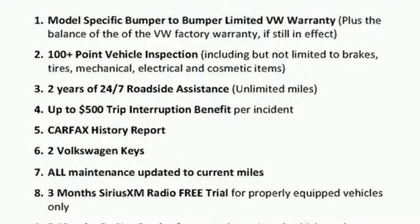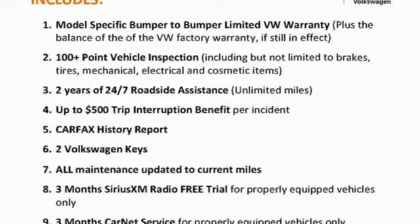Enjoy every drive in a Volkswagen. Driving is believing. Test drive today.